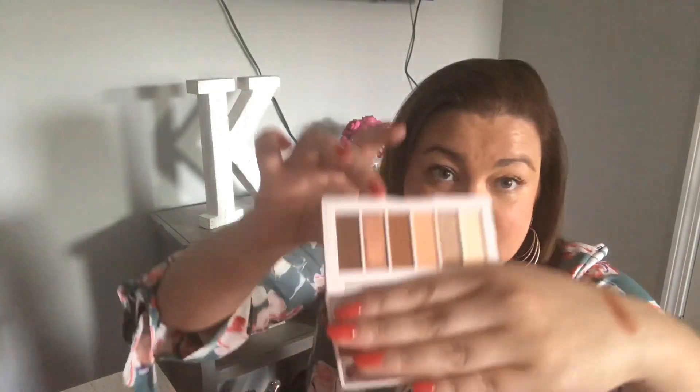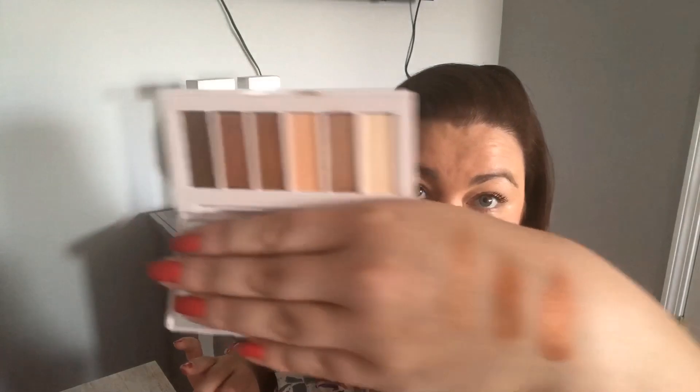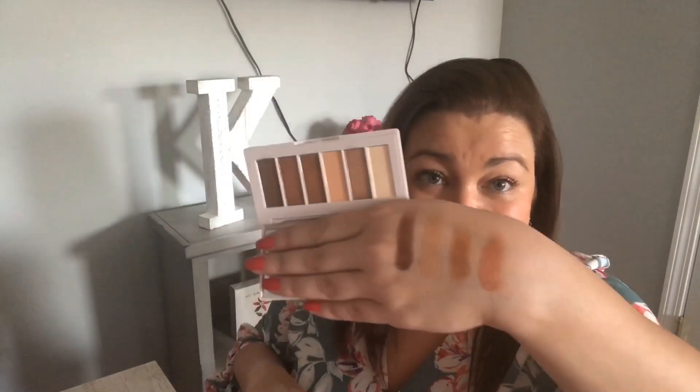Let's swatch a couple. I don't normally swatch because I'm not really good at it. That's gorgeous — I may play around with these. That's more of a matte, and that one has a little bit of a shimmer. Let's do a shimmer one. I like that. These are very pretty colors. Wow, that's dark — that might be too dark for me, but you never know. I'll try them.